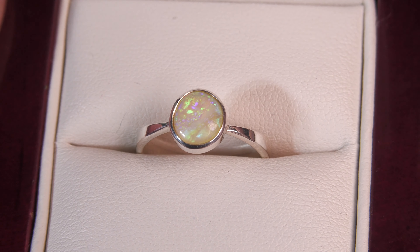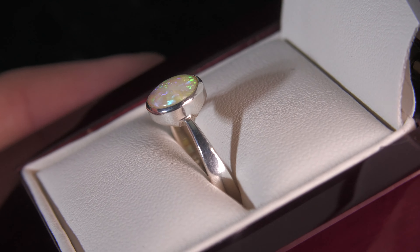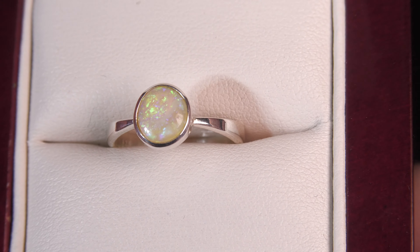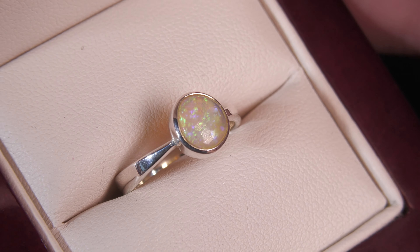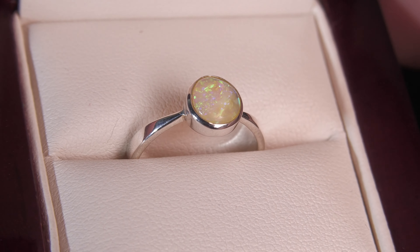We can resize this ring free of charge. All you need to do is on the checkout page in the notes section, you will see a white box. Just let us know what size you want us to change it to, and we can do that for you free of charge.